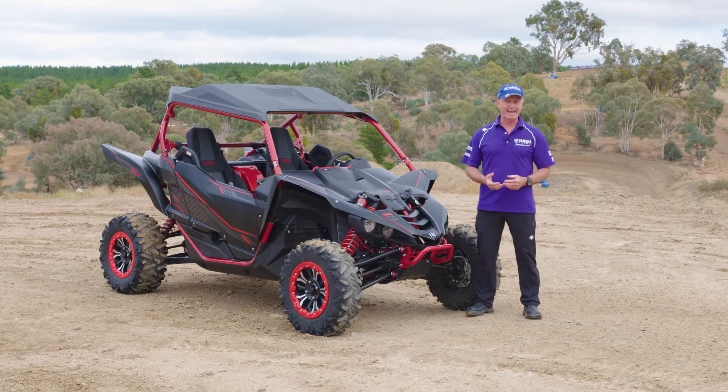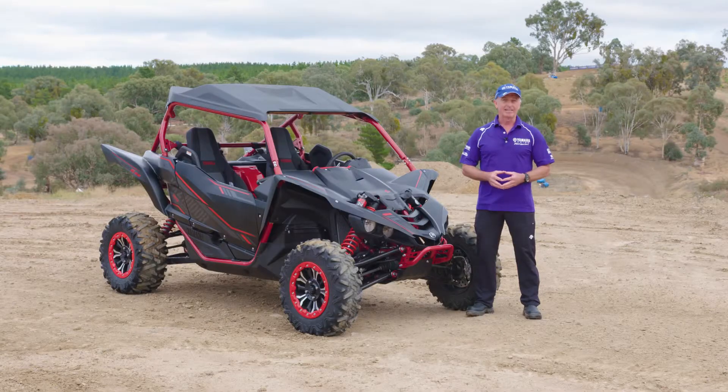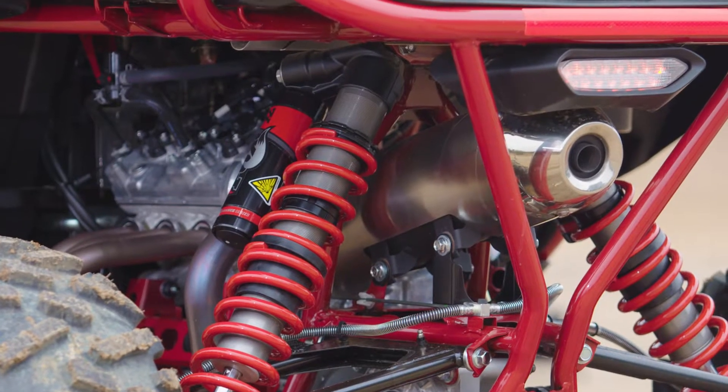What Yamaha has done now is taken it to the next level and released the YAC Z1000R SSSE with paddle shift, auto clutch, and Fox 2.5 podium shocks.